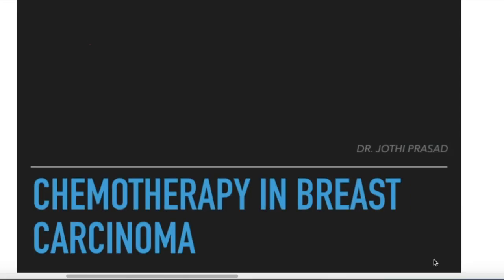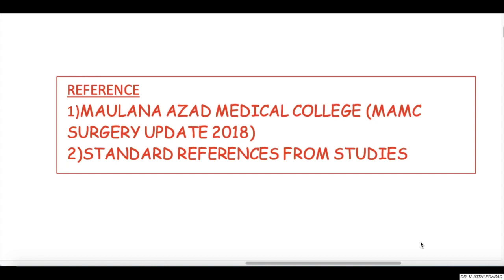Welcome to another episode of General Surgery Made Easy. Today's lecture will be on chemotherapy in breast carcinoma, which is a most commonly and repeatedly asked topic in theory as well as practical examinations. My entire lecture is based on references from MAMSI Surgical Update 2018 and many standard references from studies mentioned throughout.